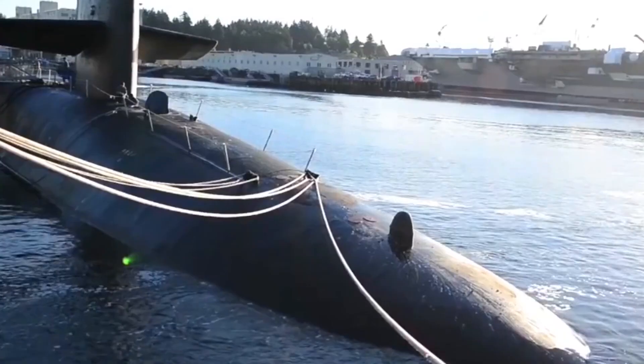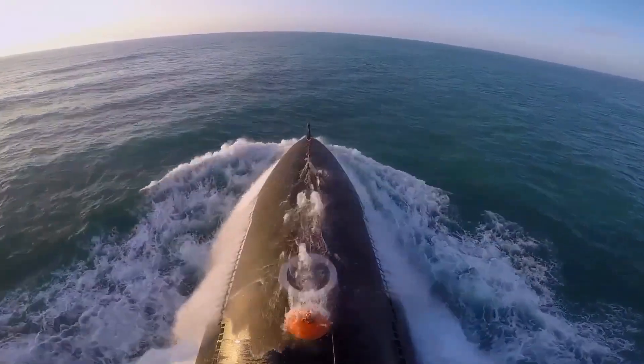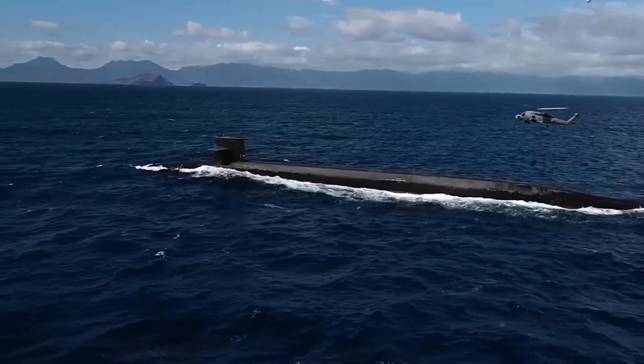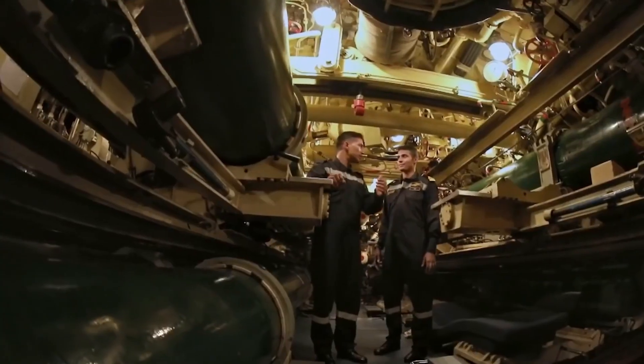INS Arihant and INS Arihat are primarily equipped for strategic deterrence, boasting sophisticated sensor suites. Moreover, they are armed with torpedo tubes, enabling them to engage in anti-ship and anti-submarine warfare, particularly if they encounter hostile surface vessels or submarines during their patrols.